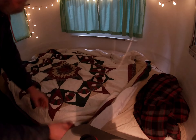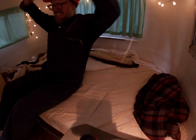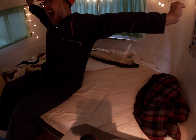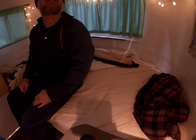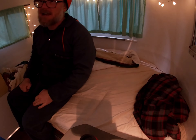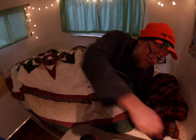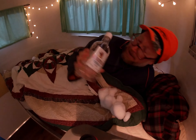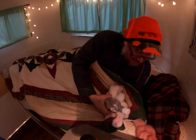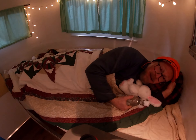How cozy is that? Being a bowler boy is exhausting. Good thing I have this comfy bowler to retire to. Thanks, everyone — enjoy watching me sleep. I'll see you next time.